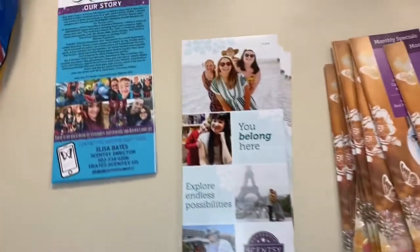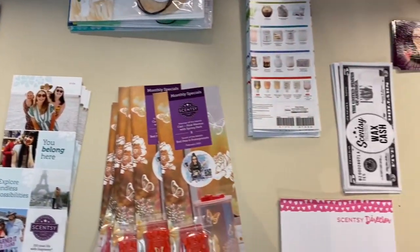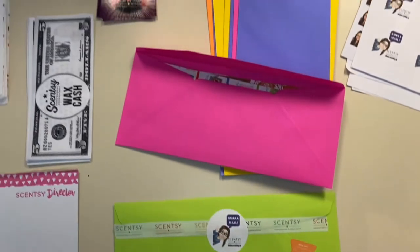Let's take a look at what I've been working on when it comes to what I'm sending to anybody who orders through my website. What I have on my counter here is everything that is going into my customer thank-you mail for orders placed throughout January up until today.